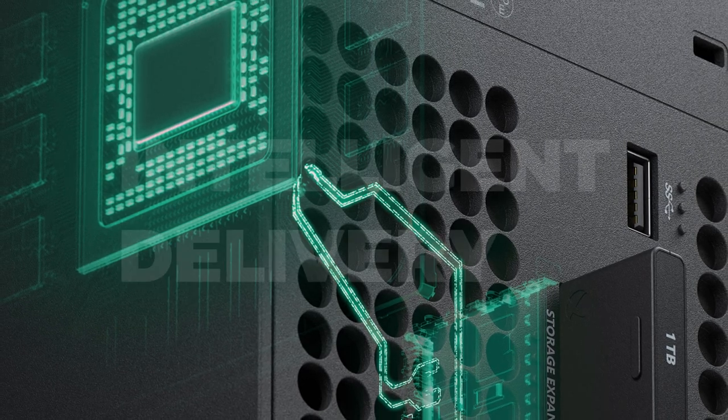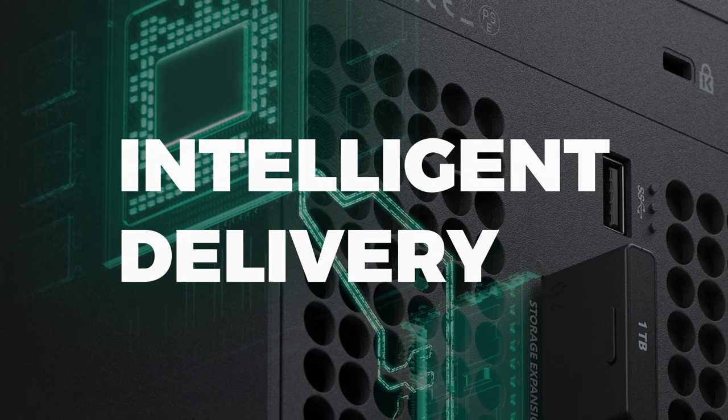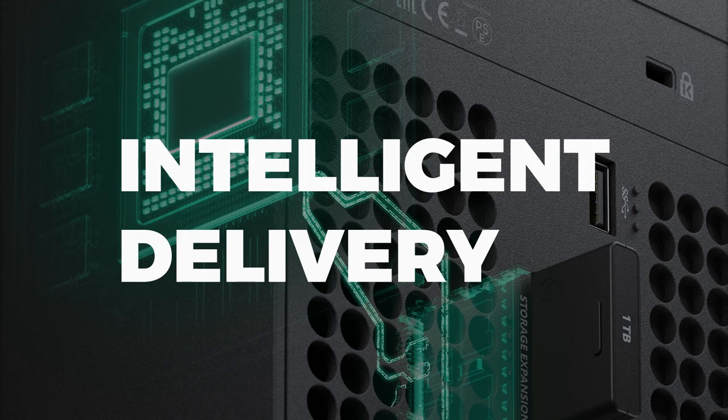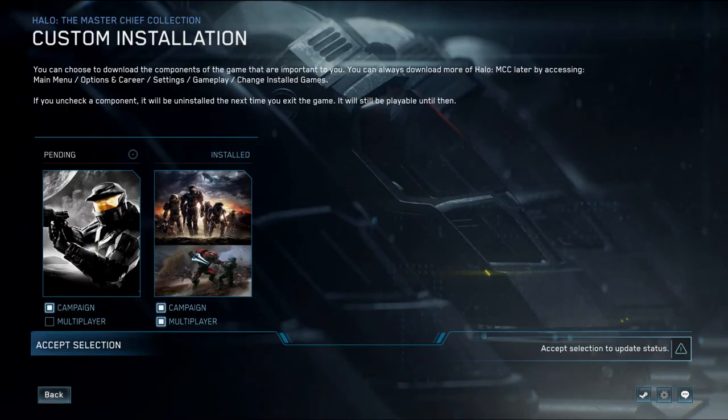Intelligent Delivery is yet another interesting tool that works alongside SFS and the Direct Storage API. It gives developers power, flexibility, and control over asset management. Basically, Microsoft is giving every developer the option to carve up their games and let you choose which portions you want to install. We've seen this with the Master Chief Collection — the game lets you pick which games and which modes you want to install, whether it be Campaign, Multiplayer, or Firefight. Games are getting absolutely massive; Red Dead Redemption 2 is over 100 GB, and Modern Warfare is just ridiculous on all platforms. This is more gamer-oriented, but it's also a way to further keep SSD usage down.